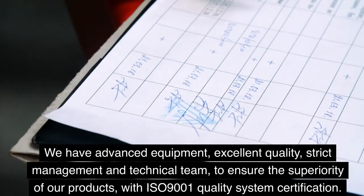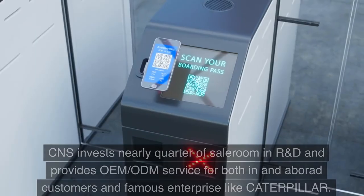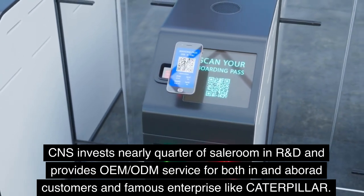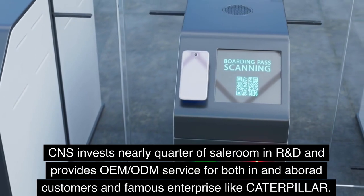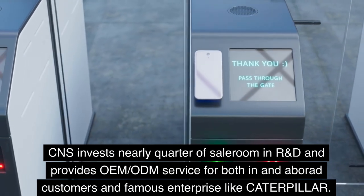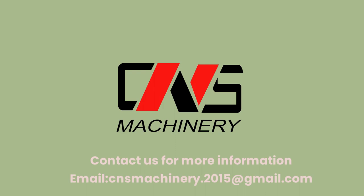CNS has advanced equipment, excellent quality, strict management, and a technical team to ensure the superiority of their products. With ISO 9001 quality system certification, CNS invests nearly a quarter of sales revenue in R&D and provides OEM and ODM services for both domestic and abroad customers, including famous enterprises like Caterpillar.